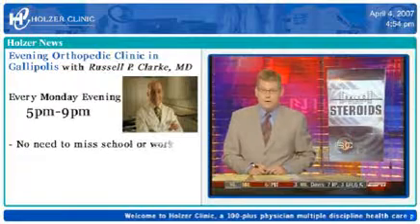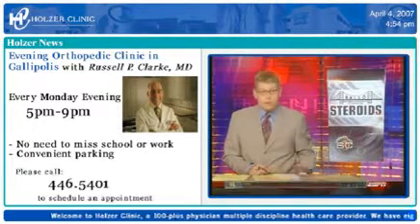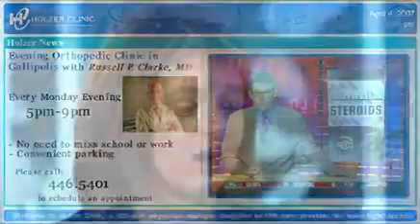We've integrated Holzer Clinic TV into all of our marketing efforts. For example, when a new physician or a new service line comes to Holzer Clinic, we have marketing plans that may include print advertising, billboard and press releases, but we've now included that into our Holzer Clinic TV. So immediately — a new service, a new physician — the day they start, the second that they're here, it's up on our TV screens.